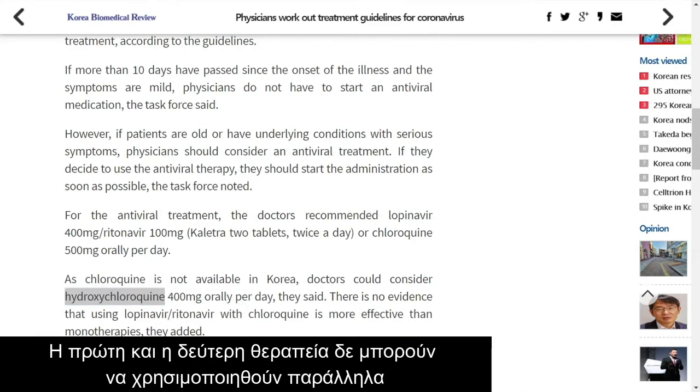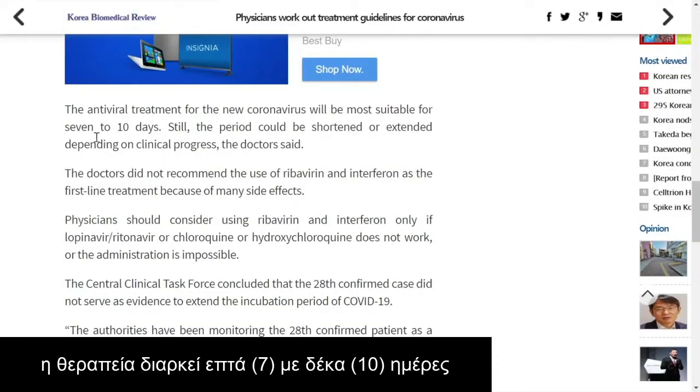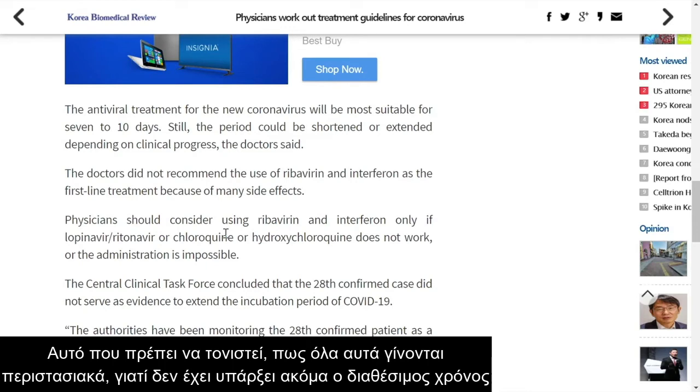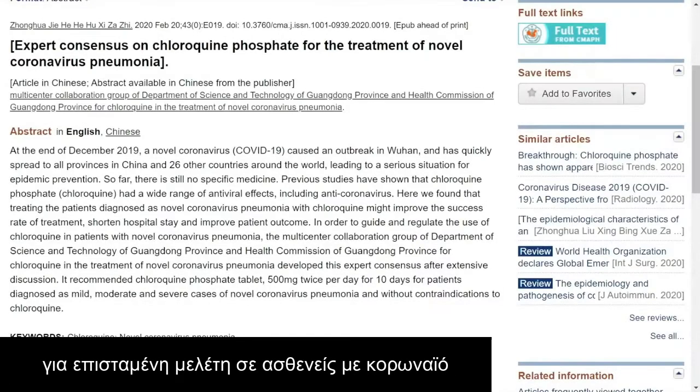The reason you would not want to use both is because they interact negatively by prolonging the QT interval. The QT interval is a measurement of electrical conduction in the myocardium, and if the QT becomes too prolonged you can get fatal cardiac arrhythmias. Antiviral treatment lasts about seven to ten days, though it could be shortened or extended. Importantly, this is all being used empirically — we don't have randomized controlled trials looking at chloroquine in patients with COVID-19.